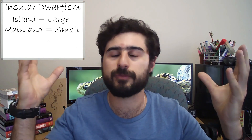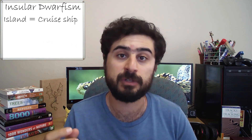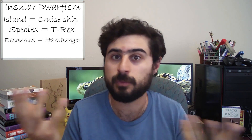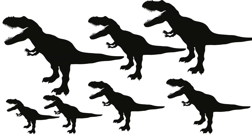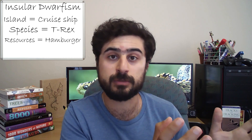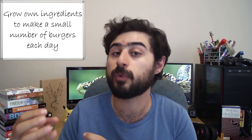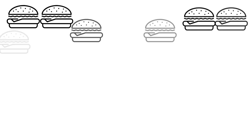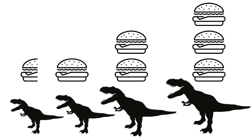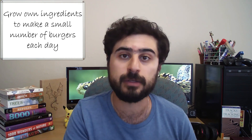Let's make a fun example. Our island is going to be represented by a cruise ship, our animal species by a bunch of T-Rexes, and our resources by hamburgers. We've got T-Rexes of all sorts of different shapes and sizes on this cruise ship in the middle of the ocean. They have a bunch of hamburgers already on the ship, and the ship is able to produce a small number of additional hamburgers. The larger T-Rexes need five hamburgers, all the way down to the smallest T-Rex that needs about half a hamburger to survive. In the beginning, all the T-Rexes get the required amount of hamburgers they need, so everyone survives.